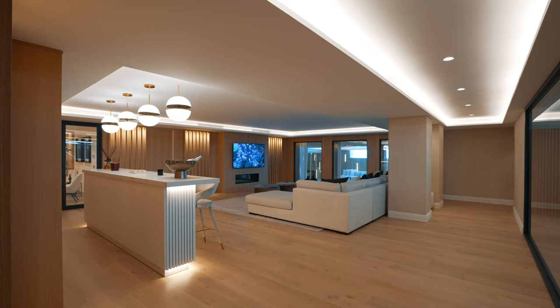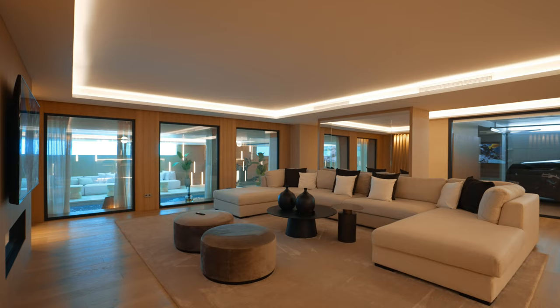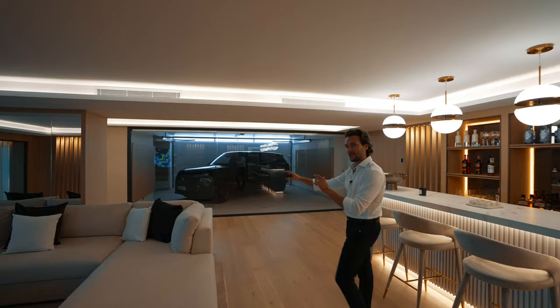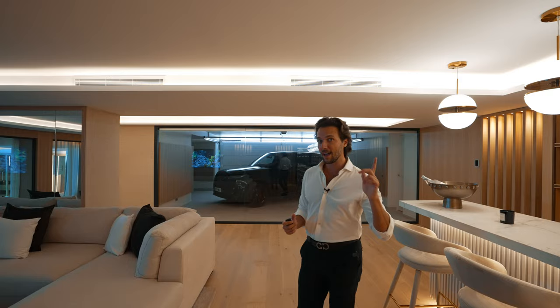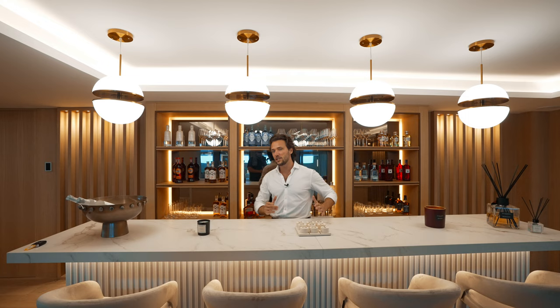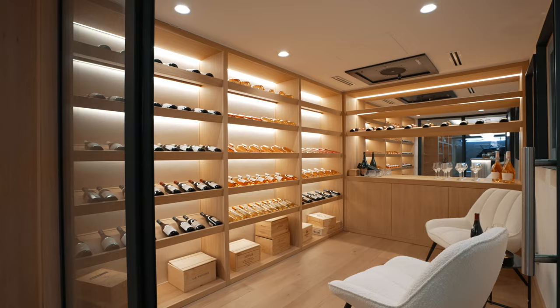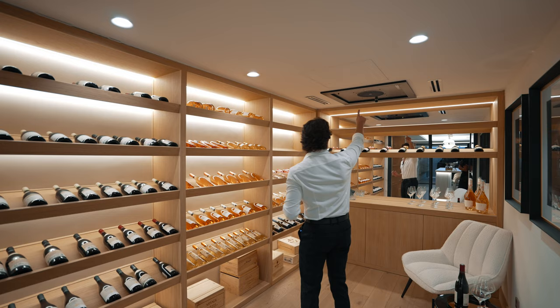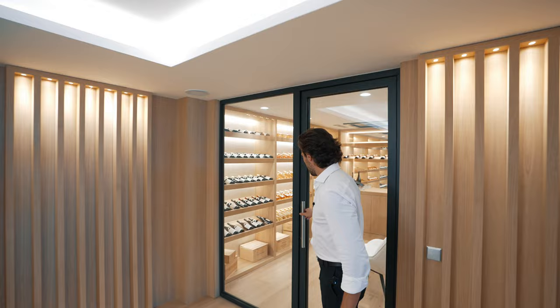We have an entire entertainment area hidden here — it was the icing on the cake. There's a glass wall from where you can look at your car nicely parked in the garage. The room features an entire bar area with open shelving, indirect lighting, fridges, and ice makers — perfect for a DJ setup with people dancing and partying. And if you run out of drinks, right next to it is your climatized wine cellar with open shelves, indirect lighting, a climate control mechanism, and seating to sit and taste wines.